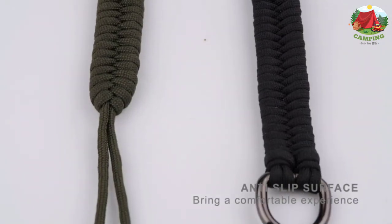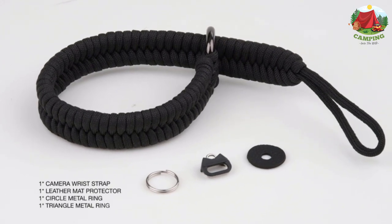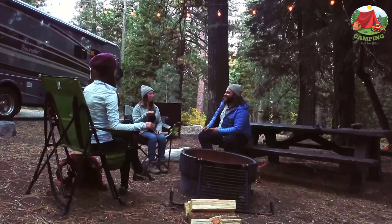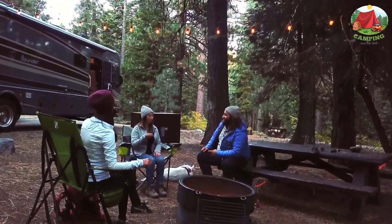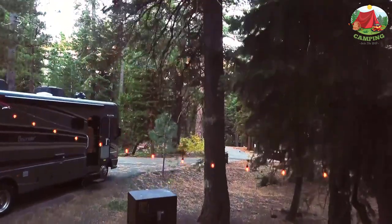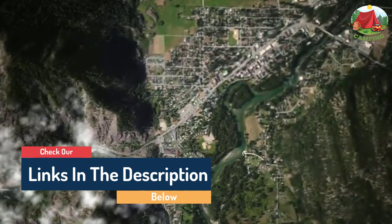Hello guys, today in this video we are going to help you find out the best cool travel photography gadgets, gear, and accessories on the market. I made this list based on my personal opinion and tried to list them based on their quality, durability, customer reviews, and more.